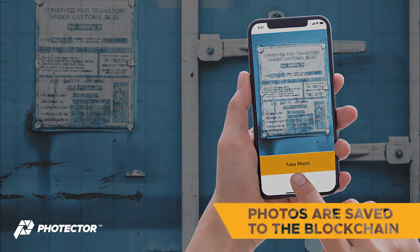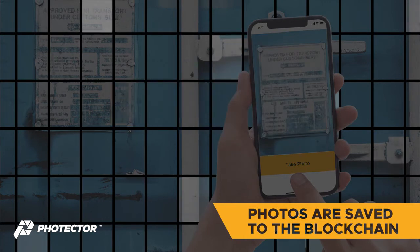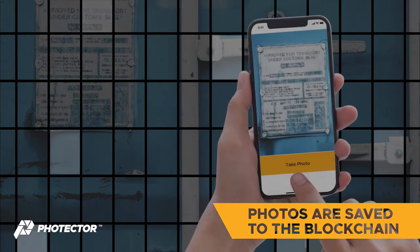Photos are promptly saved in the blockchain and accessible on your dashboard. It's a simple way to get and share proof without having to store and send files.